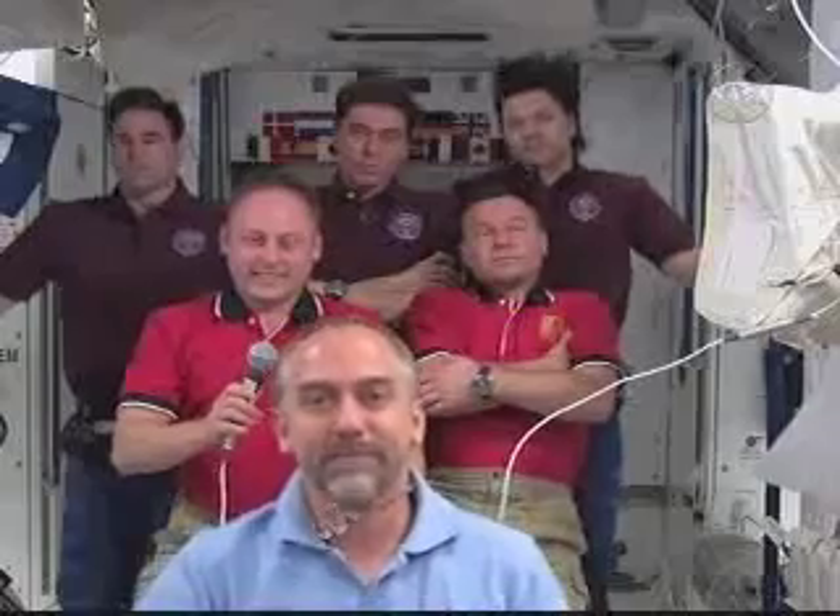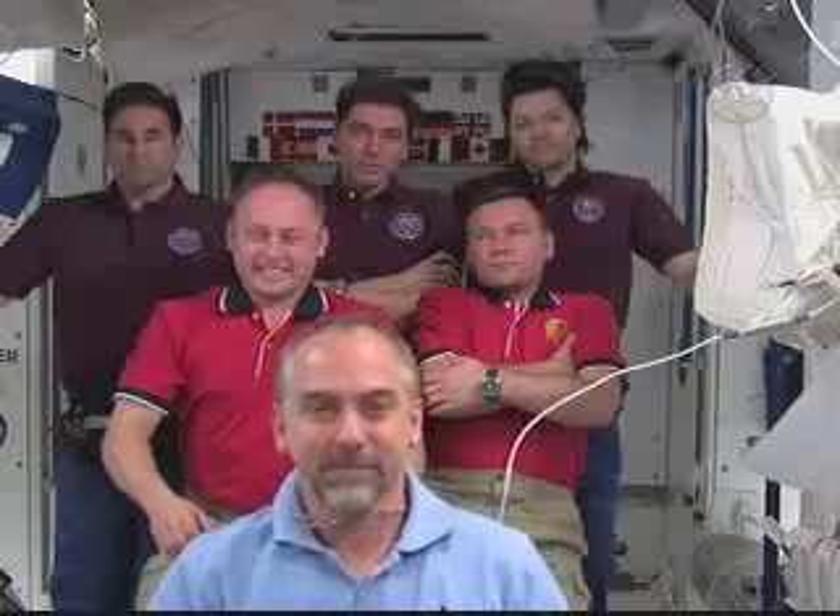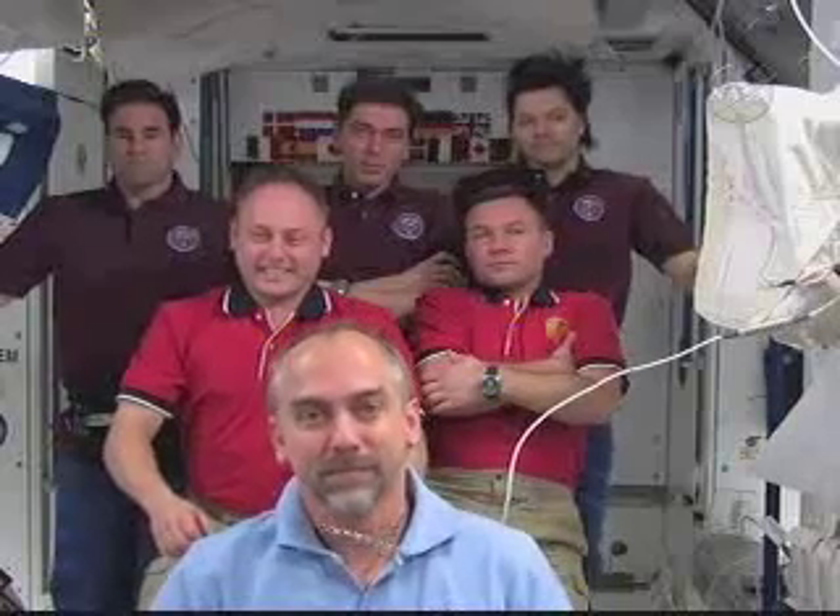This is Robert Perlman with CollectSpace.com with another question for Richard. Some of your activities on board — have you found your Zero-G artwork to be going, and have you had a chance to run the lockers?